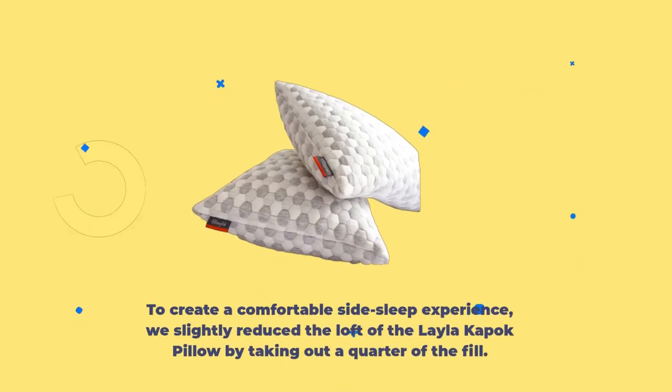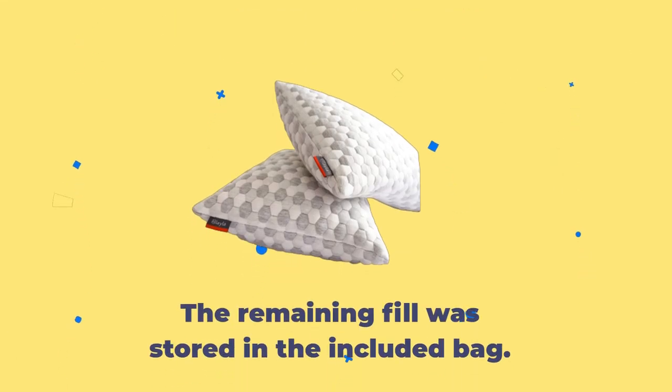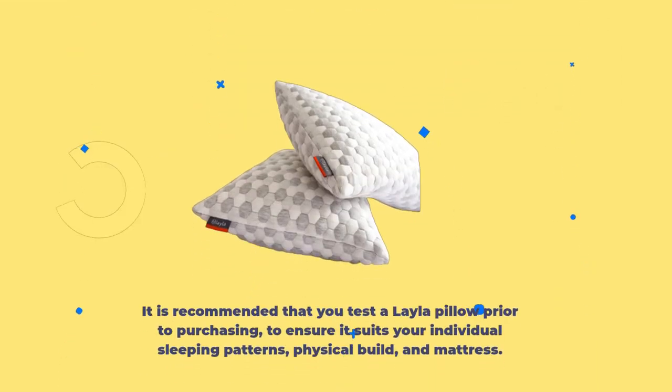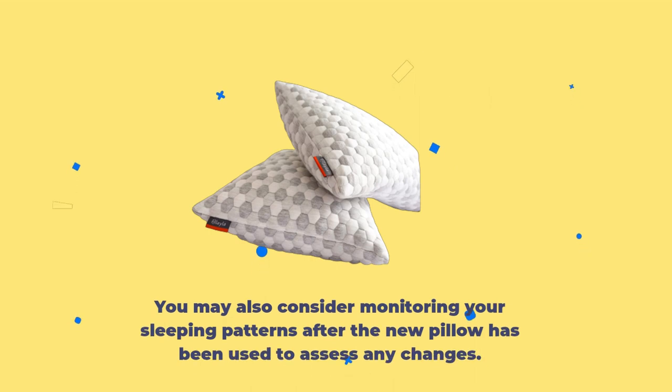To create a comfortable side sleep experience, we slightly reduced the loft of the Layla Kapok Pillow by taking out a quarter of the fill. The remaining fill was stored in the included bag. It is recommended that you test a Layla Pillow prior to purchasing to ensure it suits your individual sleeping patterns, physical build, and mattress. You may also consider monitoring your sleeping patterns after the new pillow has been used to assess any changes.